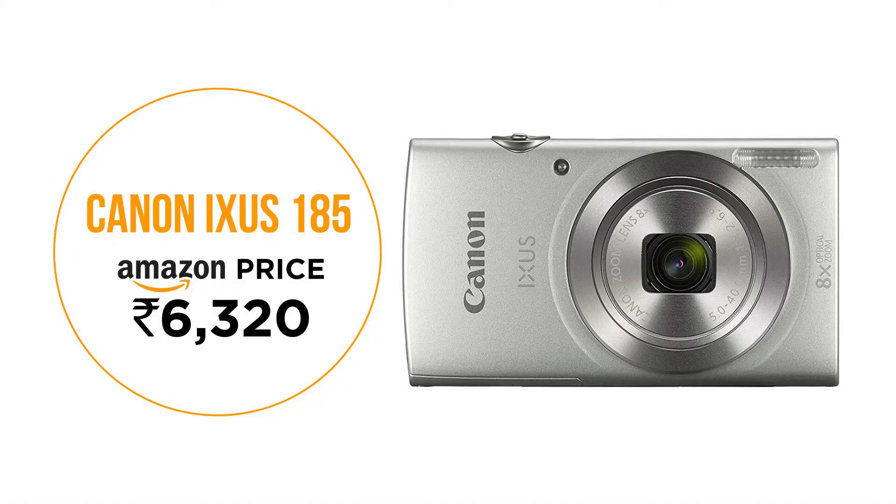Featuring an 8x optical zoom, the Canon XS185 has a 20MP image sensor. With Canon's zoom plus technology, you can further extend its optical zoom to 16x, which can help you reach even further objects and capture them with great detail. Video resolution is 720p and the cost on Amazon is around 6,320 rupees.